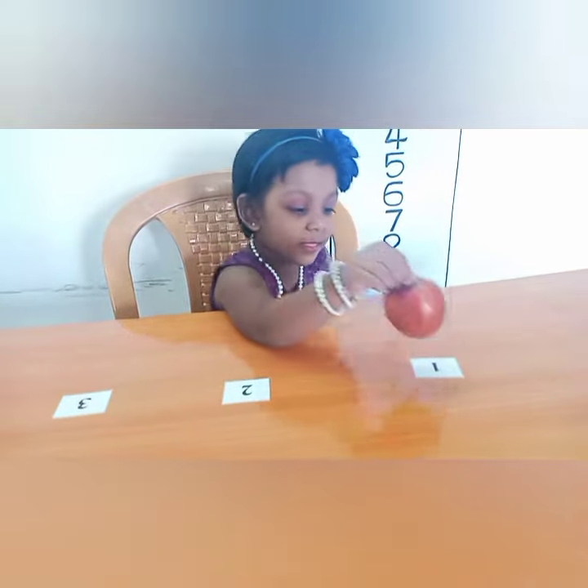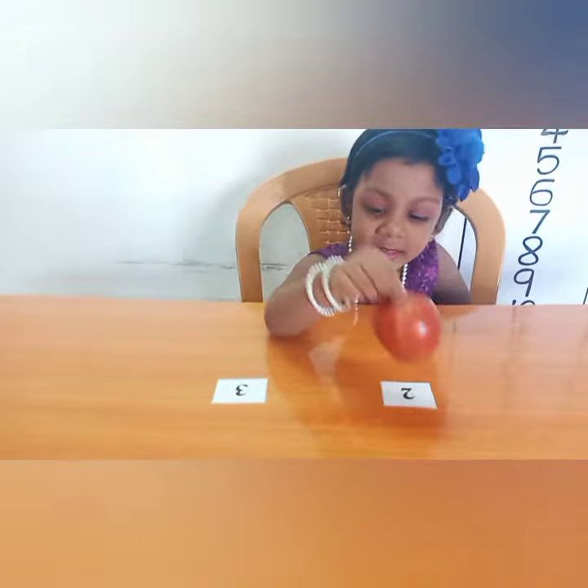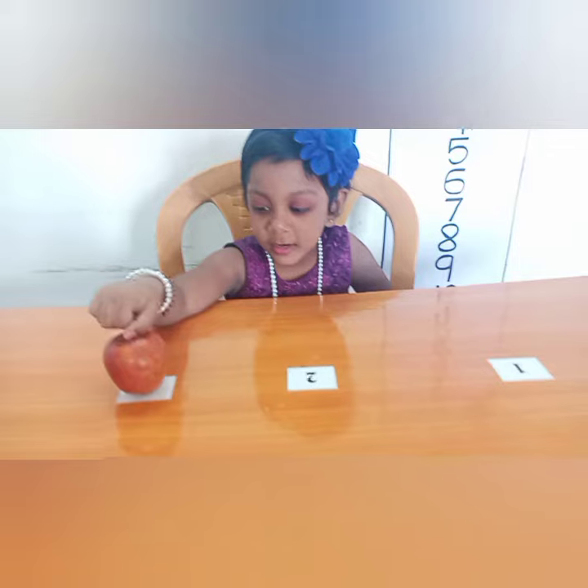This is an apple. I eat this apple. This is red color. Very good job.